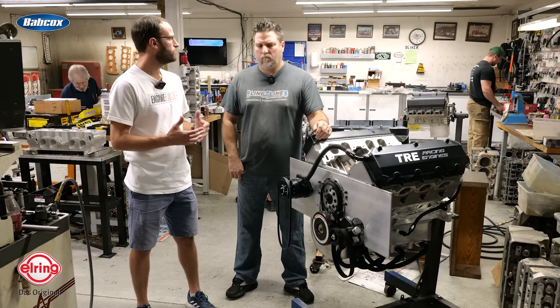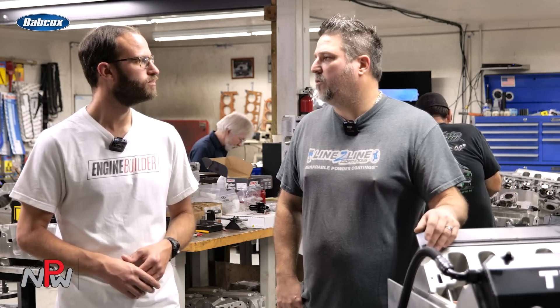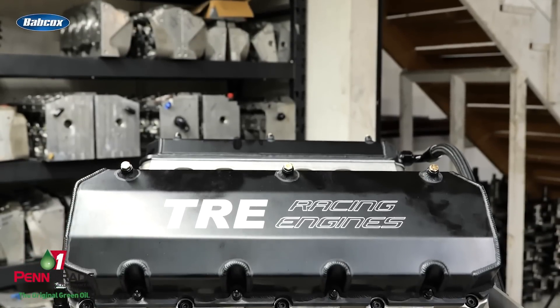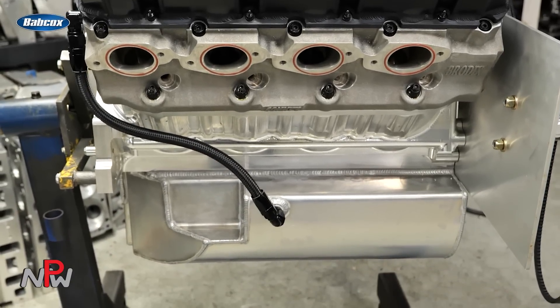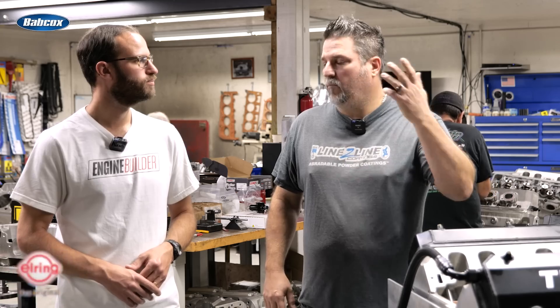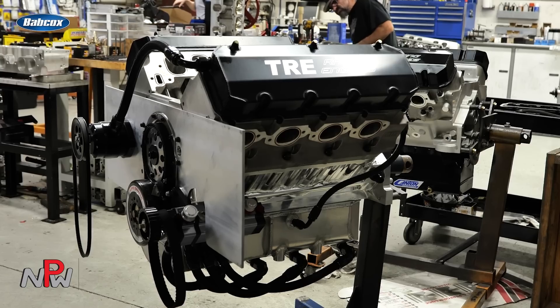Walk us through some of the components you typically choose to put in this platform. The billet cranks are the thing for a stroke that big. Callies has a lineup of the billet — they call it Billet I — and we buy quite a few of those. And also Bryant; we've always got those ordered. We use both, and I don't like to say one's better than the other, but we have a lot of them running with no failures. So the billet cranks, then billet rods of course — and same thing, we buy from multiple manufacturers to be able to fill the orders. All I use is billet rods; I don't use any forged rods. Same thing with the piston — we get billet pistons made by multiple manufacturers to keep up with the demand.